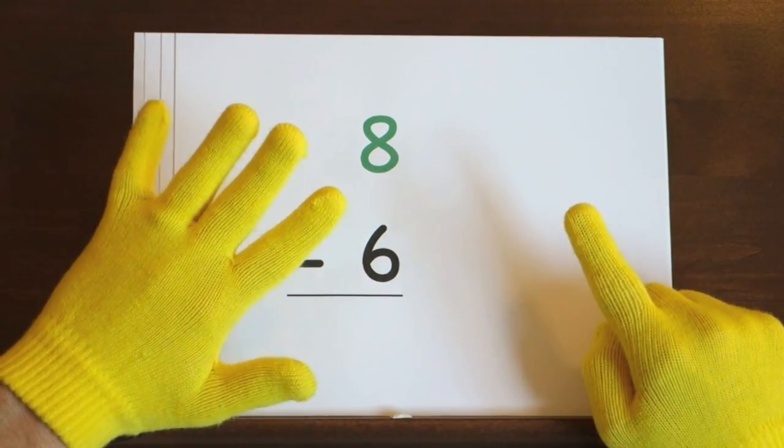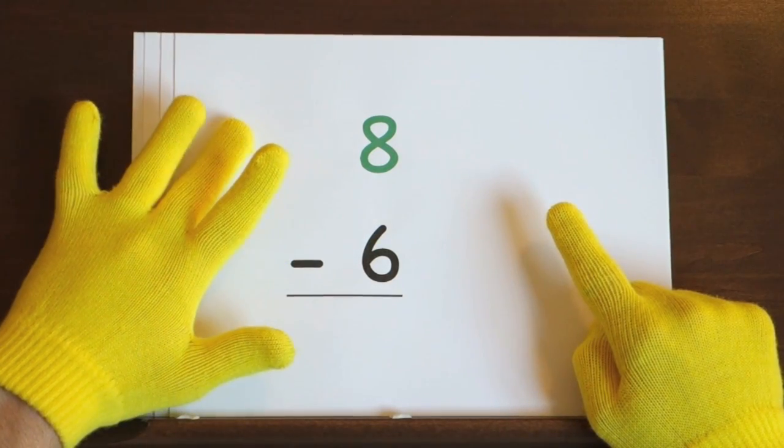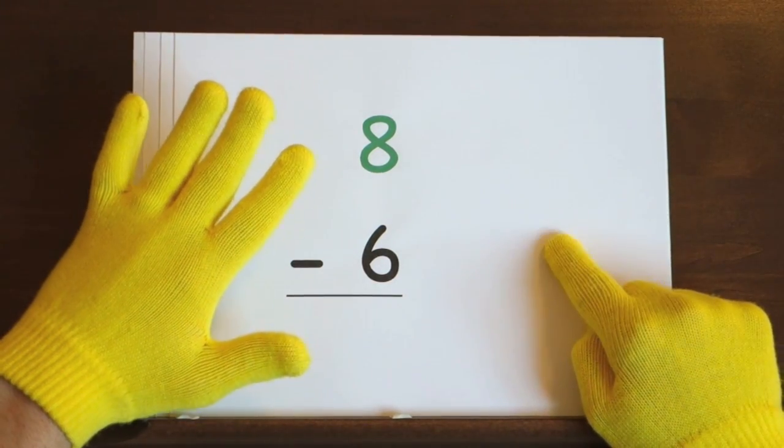Ready, and eight, seven, six, five, four, three, two.